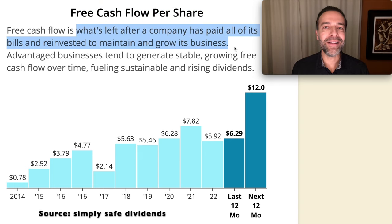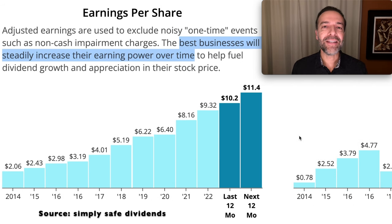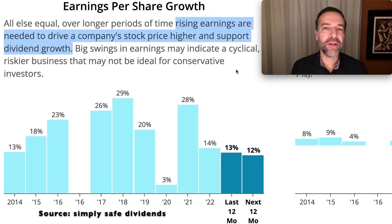Free cash flow is the money a company has left over after paying all of its bills and reinvesting its profits to maintain and grow its business. When you see free cash flow increasing, that's generally a good sign. Next, let's look at earnings per share. The best businesses will steadily increase their earnings power over time, fueling not only dividend growth but also stock price appreciation. GPN has done exactly that — this is almost the perfect chart you'd like to see if you're looking to buy a potentially undervalued stock.